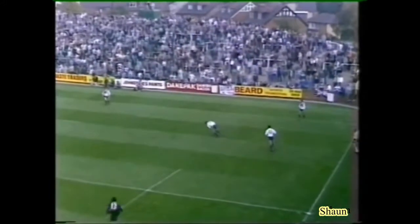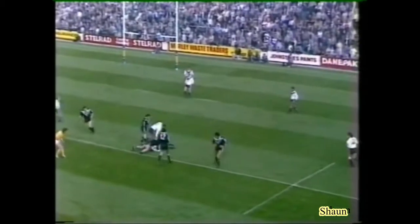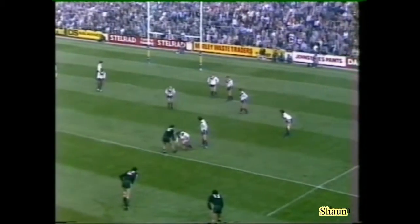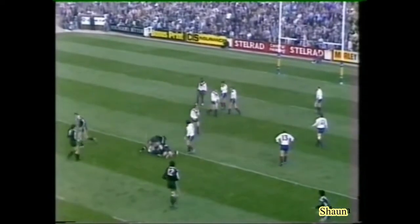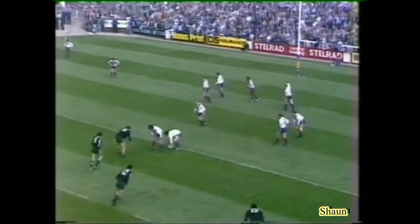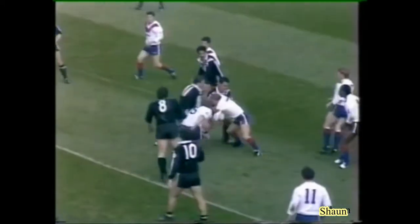Kiwis kicking deep, just coming up to half-time — they want to keep Great Britain down here. They'll settle at 14-12, I think. It's two minutes to half-time. Great Britain consolidating. Derek Fox — this young number seven from Featherstone only came into the Great Britain squad last season, had two very good games against France.